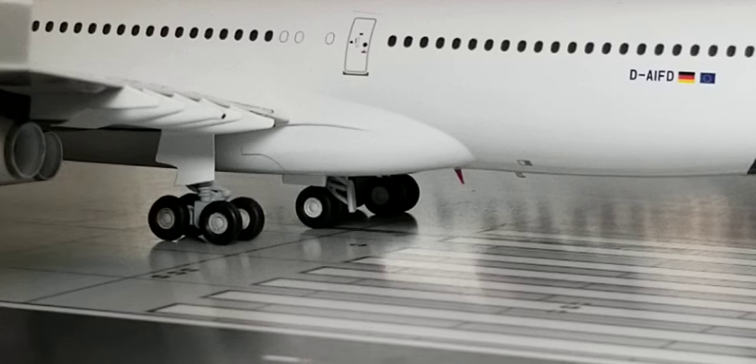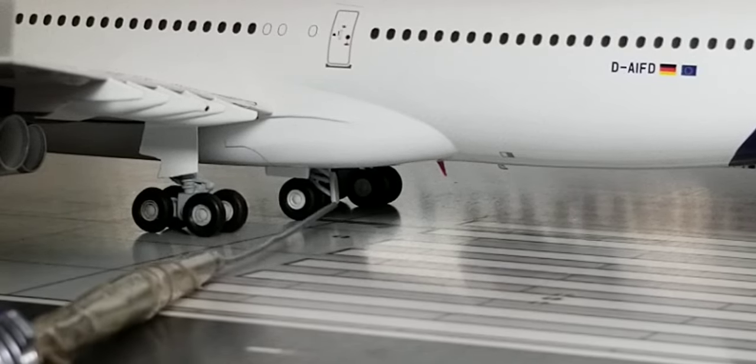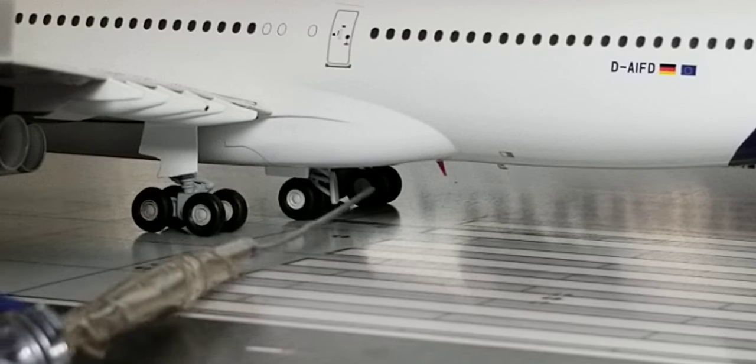Now you have a better visual view of the outer landing bogey gears as well as the center bogey gear, including the landing gear struts and actual landing gear doors. There's the center bogey gear with its landing gear struts as well.